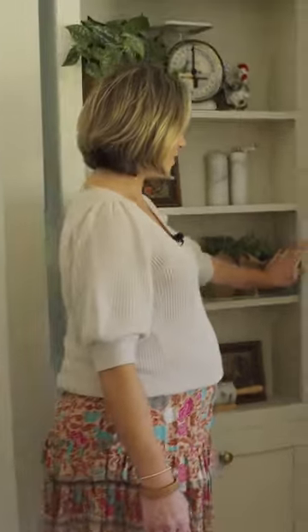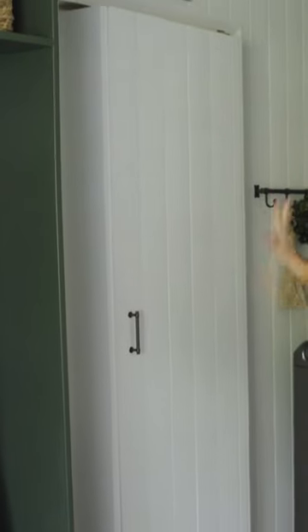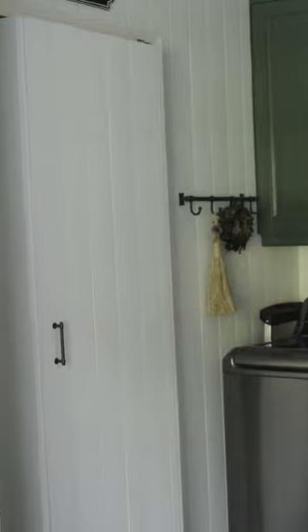So we start here in my kitchen, and then it walks through to our mudroom slash laundry room slash home office workspace. In here we have shiplap paneling, so we did that at the back of the door to kind of make it cohesive with the space on this side as well.